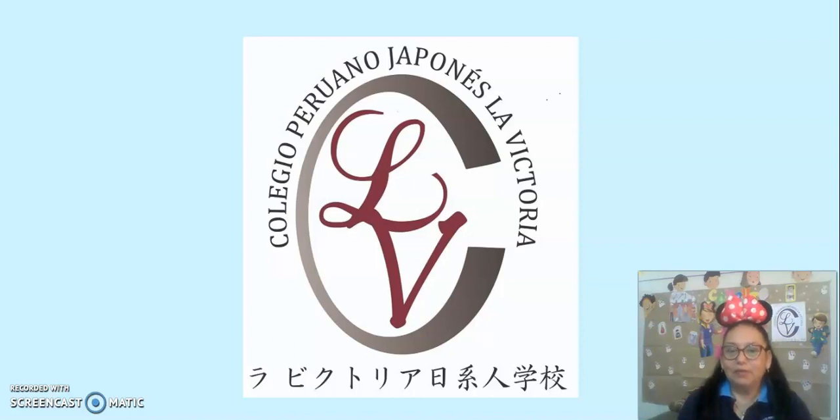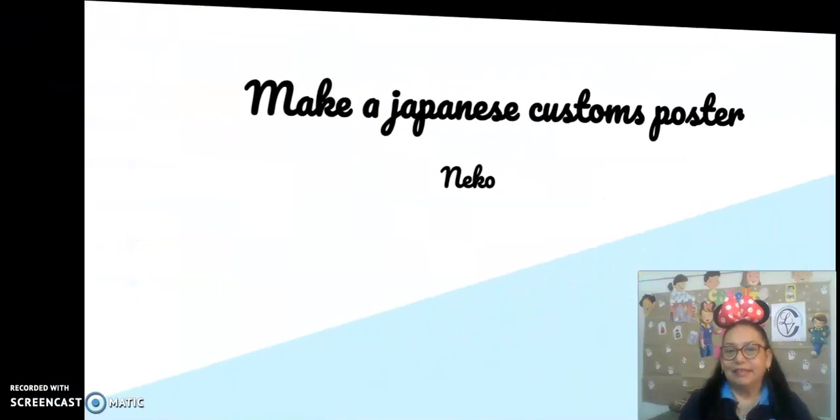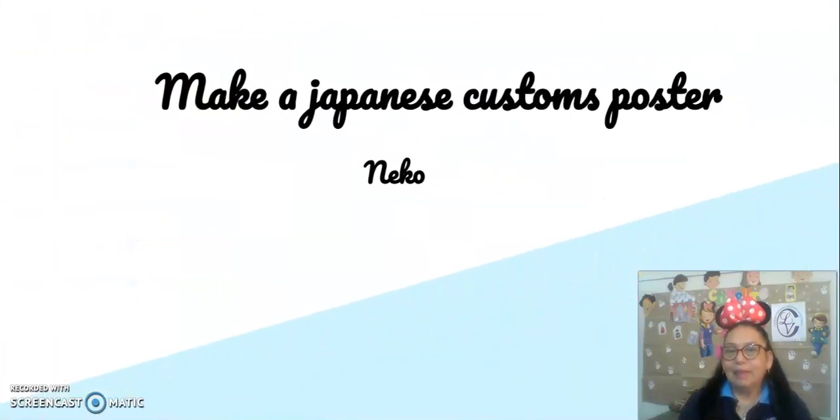Konnichiwa! Good afternoon, Ecos. Today, your goal is to make a Japanese customs poster. First, reinforce the online class vocabulary. Are you ready?